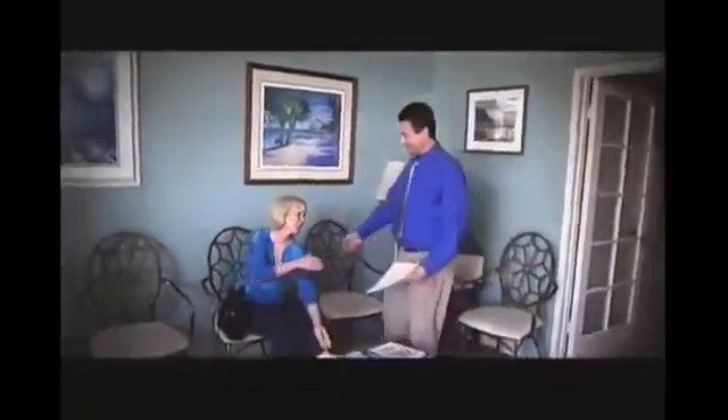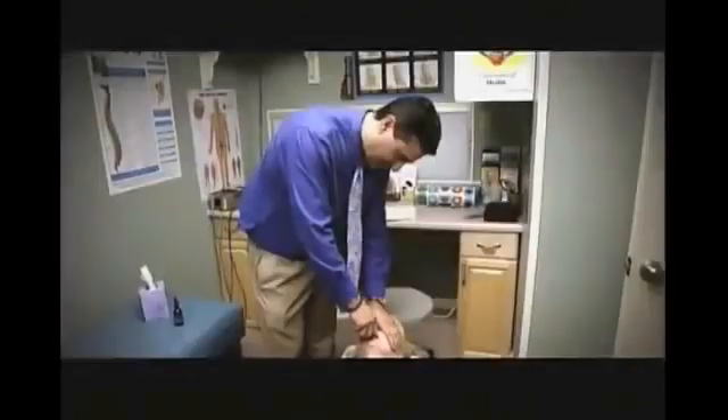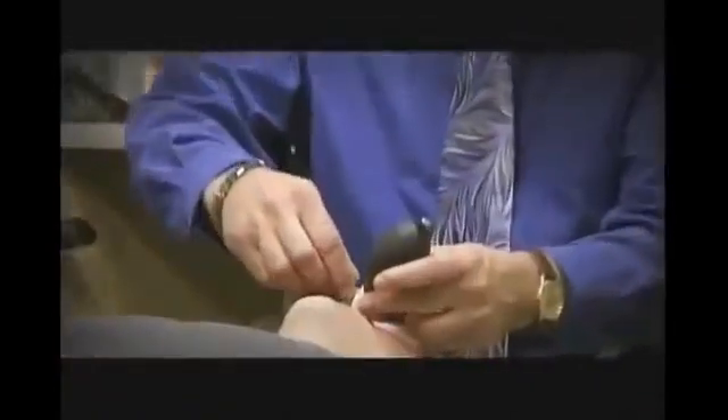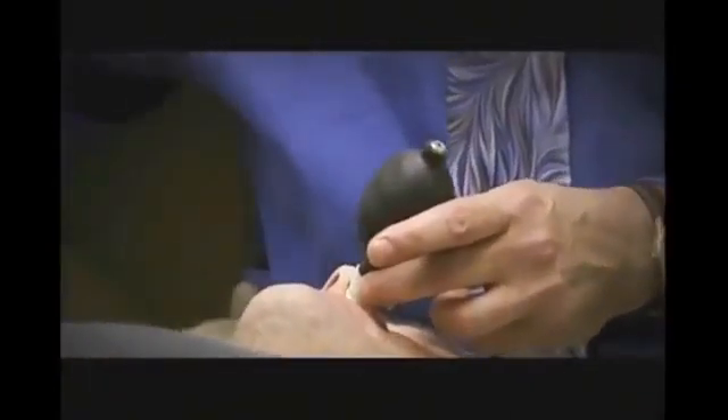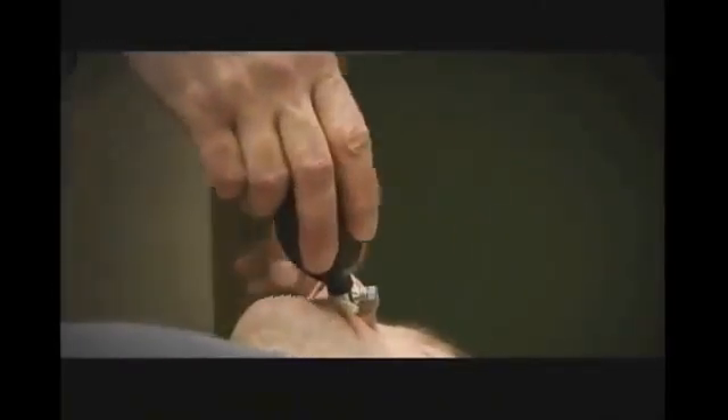This procedure should not be mistaken for sinuplasty, which is a medical procedure done under anesthesia where they actually insert the balloon into the sinus cavity and inflate it. This procedure inserts the balloon into the nasopharynx, which is the opening between the nose and the throat — so it's a completely different procedure. A series of CFR treatments will set you back around $800, compared to more than $10,000 for a sinuplasty.